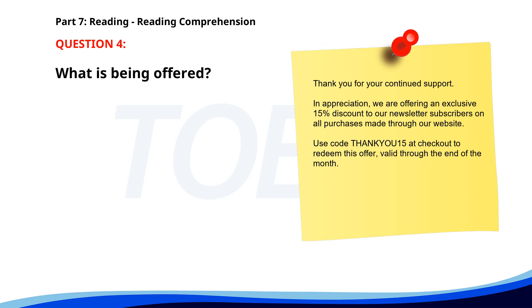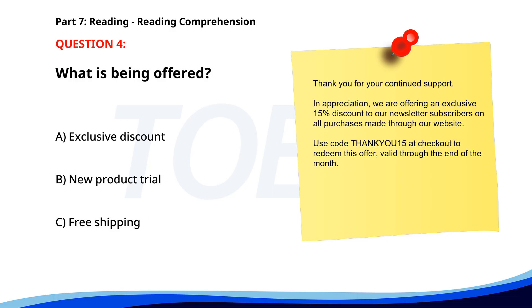Number 4. Thank you for your continued support. In appreciation, we are offering an exclusive 15% discount to our newsletter subscribers on all purchases made through our website. Use code THANKYOU15 at checkout to redeem this offer, valid through the end of the month. What is being offered? A. Exclusive discount. B. New product trial. C. Free shipping. The correct answer is A: Exclusive discount.